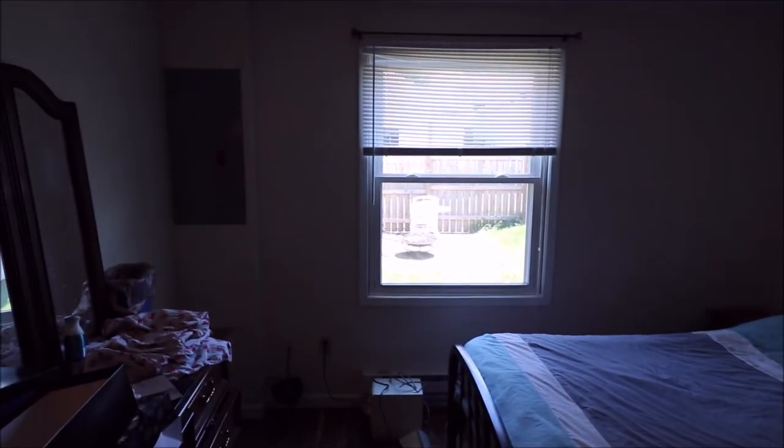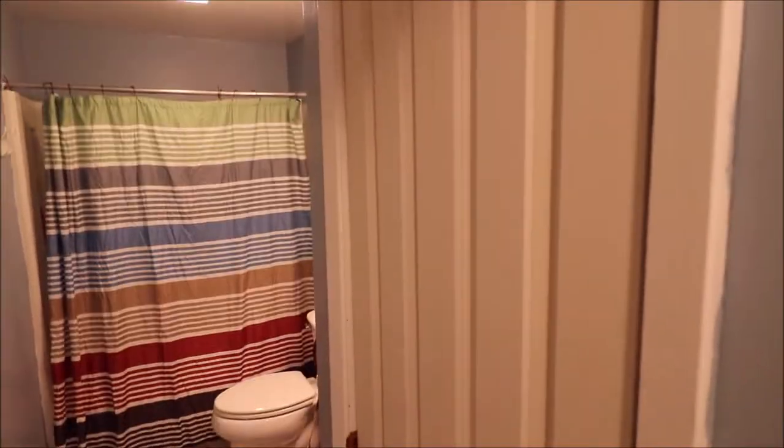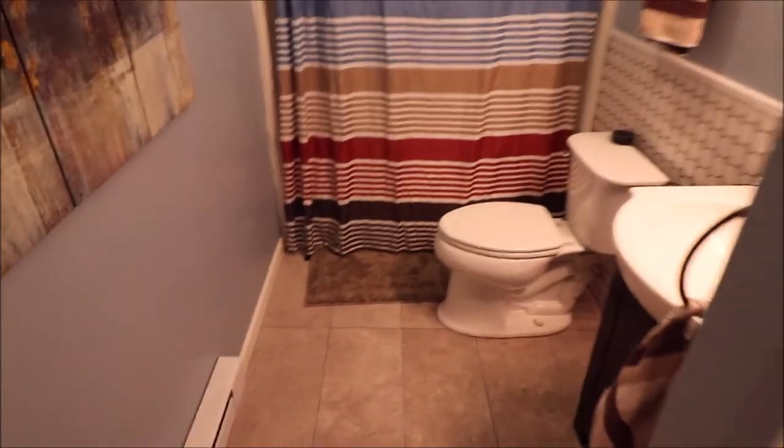This house is clean and ready to move in. Updated panel box. Let's come back and check out this updated bath. You got a nice linen closet right here, and a nice clean updated bath.